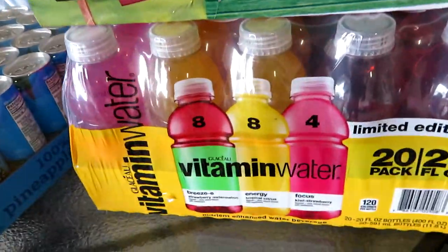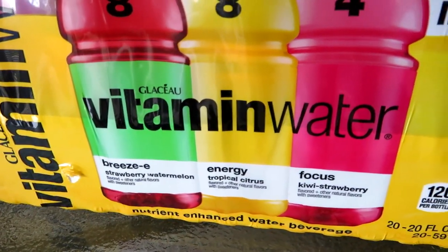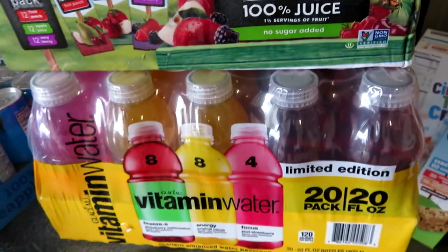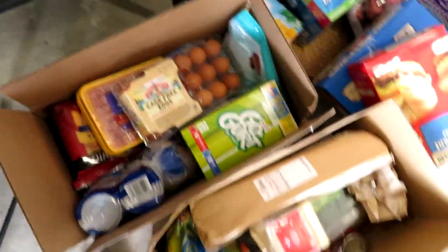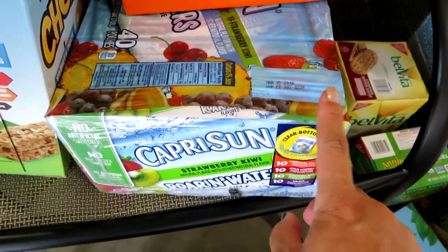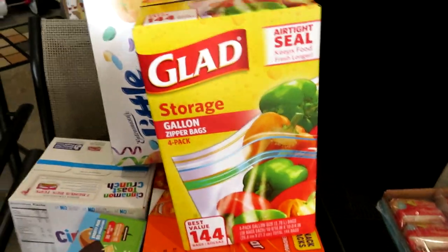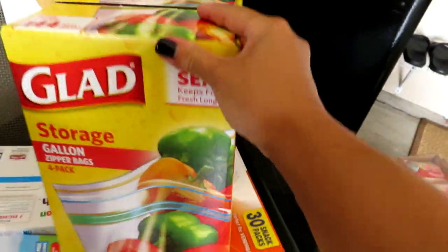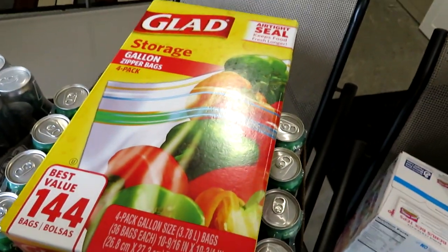I got some vitamin waters — a case of these. These are the limited edition which have strawberry watermelon, tropical citrus, and kiwi strawberry. I'll throw these in Matt's lunches and take one to the gym once in a while. I also got a big case of the Capri Sun Roaring Water, which is a variety pack as well, and a big box of Glad brand gallon storage bags, which I use for meat and freezer meals.